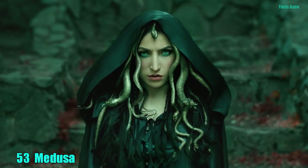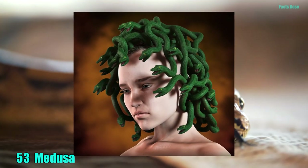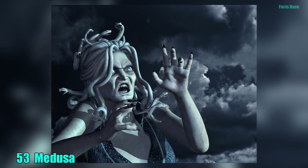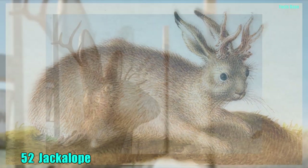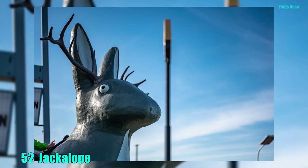53. Greek mythology speaks of the fearsome Medusa, a human female with living poisonous snakes on her head in the place of hair who could turn people to stone with a single glance. 52. A jackalope is believed to have been a jackrabbit with antelope horns. The jackalope legend is said to have been born from horned rabbits who caught papillomavirus.